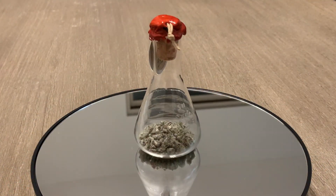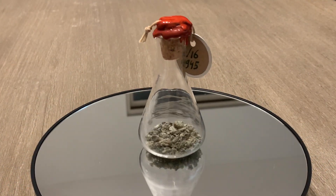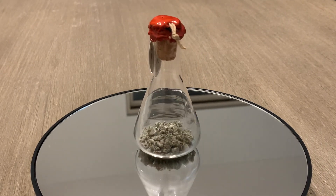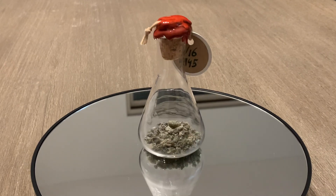And this trinitite is the Wunderkammer object of interest for this video. I have it as a couple of smaller fragments sealed inside this Erlenmeyer flask in my cabinet.